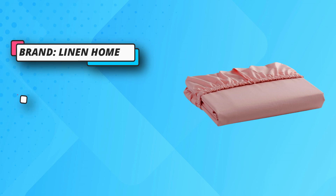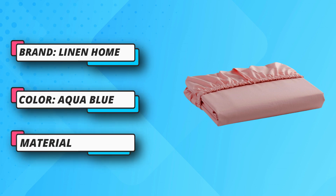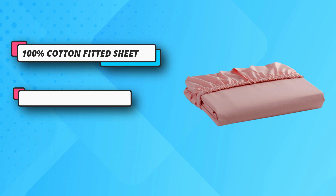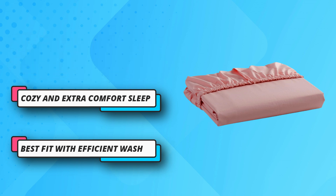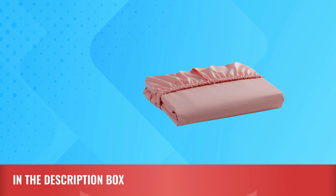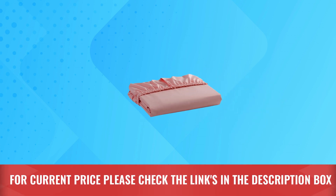At Linen Home, we do a number of tests like no pilling, low shrinkage, superior tier durability, thread count accuracy, and high color fastness. Sheets are made free from harmful mixture — the quality is superior and long lasting. For current price, please check the links in the description box.